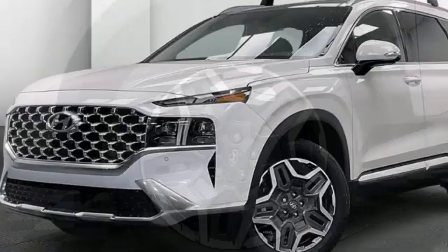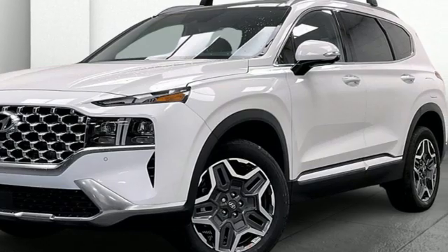Hyundai's attention to detail means a better driving experience for you. Hurry in today and see it for yourself.